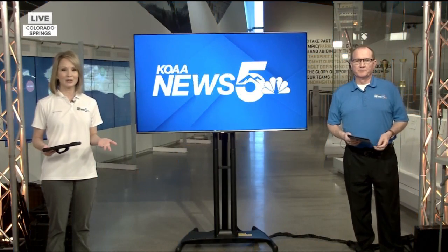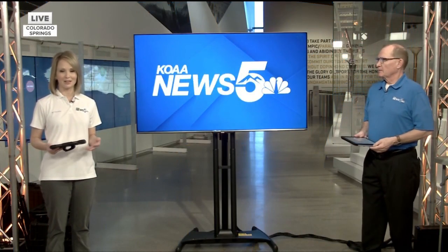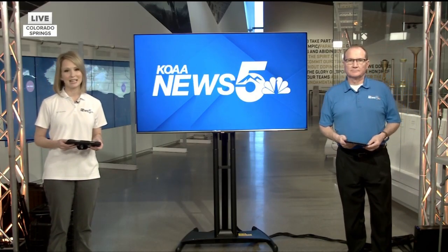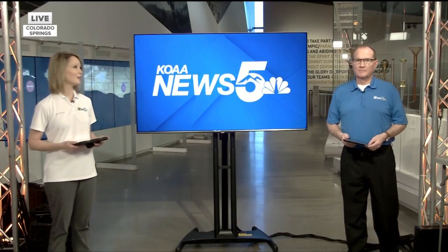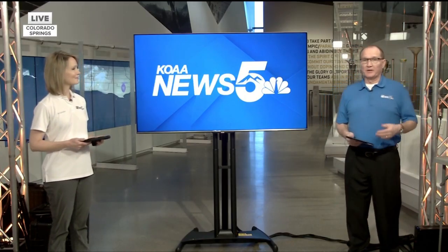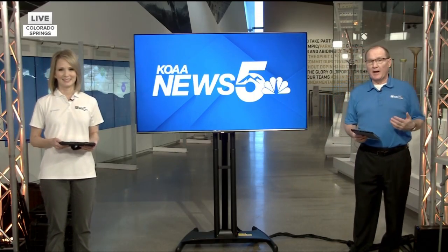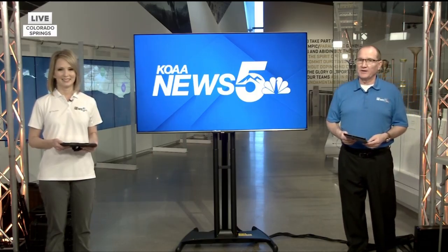Maybe you've seen or heard of the atmospheric phenomenon called light pillars. They are beams of light shooting into the night sky, and you may have seen them this week in the very cold temperatures we have. Yeah, they are pretty cool looking. Meteorologist Alex O'Brien is here to explain the science behind how they occur and why they've been appearing in our sky.